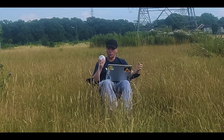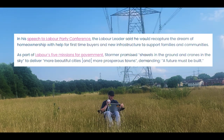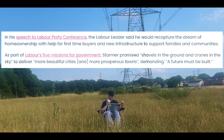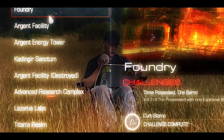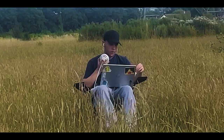Recently, due to the new government under Keir Starmer's manifesto, Labour have set out to provide 1.5 million homes to save the dream of home ownership. In his speech to the Labour Party conference, the Labour leader said he would recapture the dream of home ownership with help for first-time buyers and new infrastructure to support families and communities. As part of Labour's five missions for the government, Starmer promised shovels in the ground and cranes in the sky to deliver more beautiful cities and more prosperous towns, demanding that a future must be built.